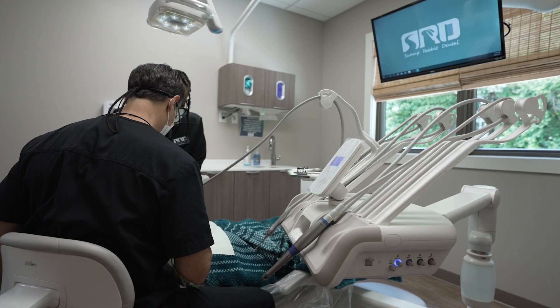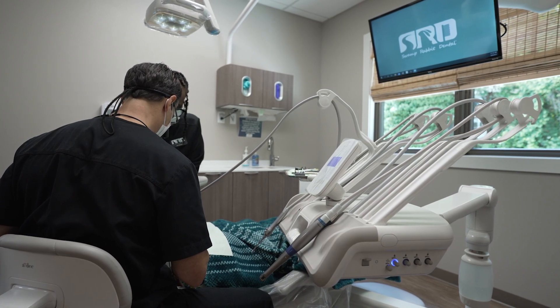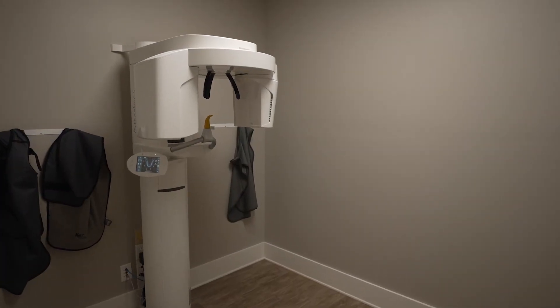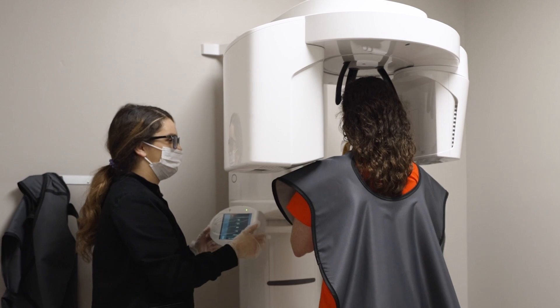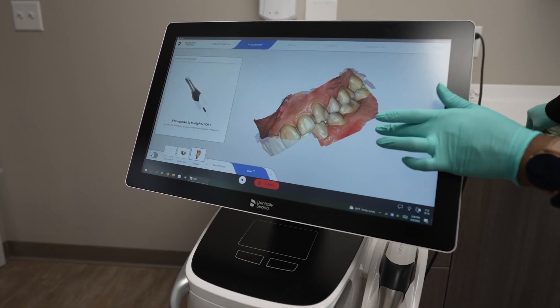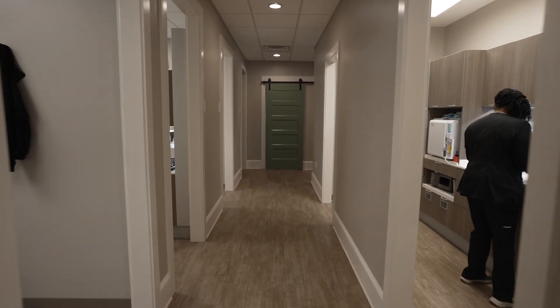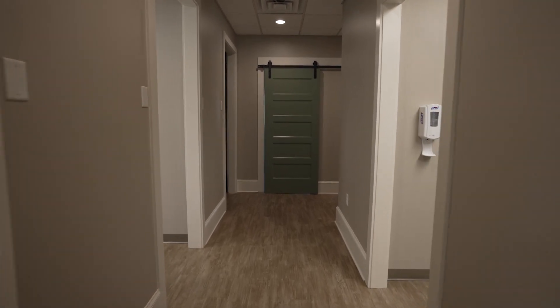We looked at some other practices and started determining what kind of technology he wanted. He came from an office that had a lot of technology, but it was older, so when he decided to build this practice he wanted to bring in new technology. We went through cabinetry, chairs, delivery units, and how to implement everything — 3D pan and CEREC — to make his practice work the way he always wanted.